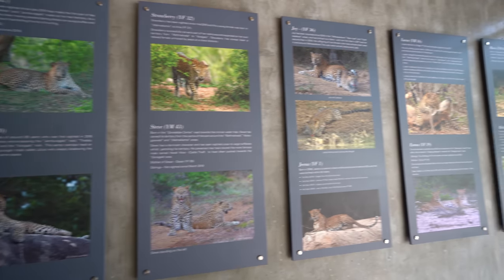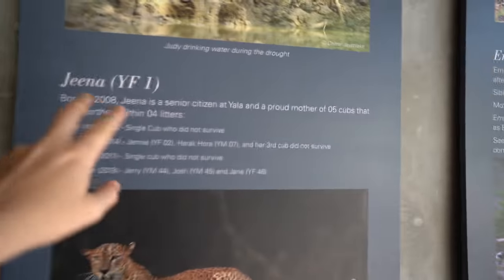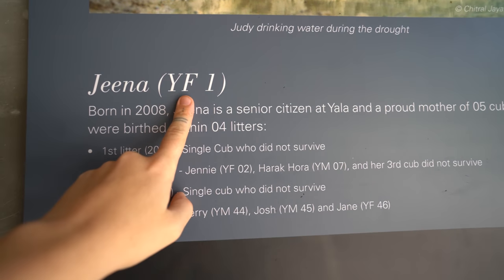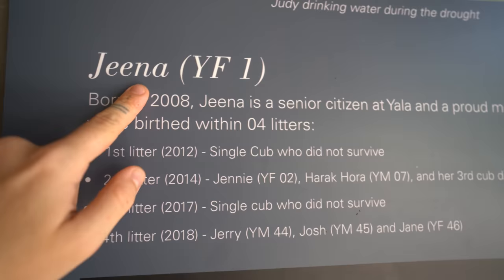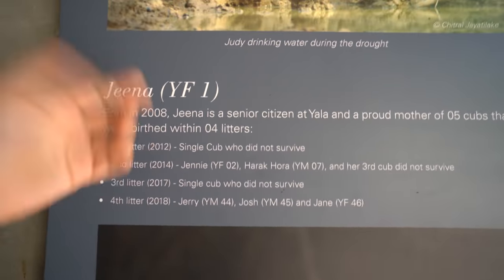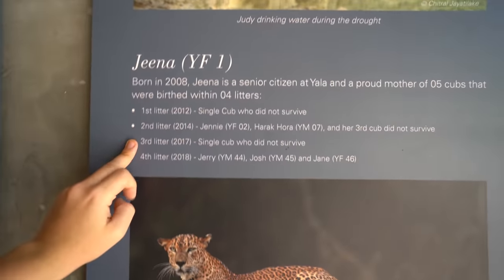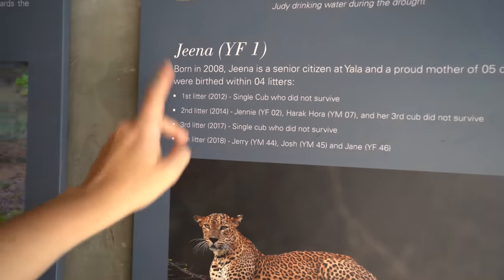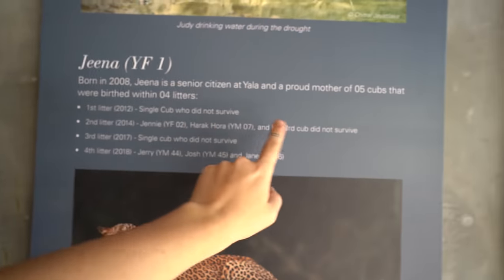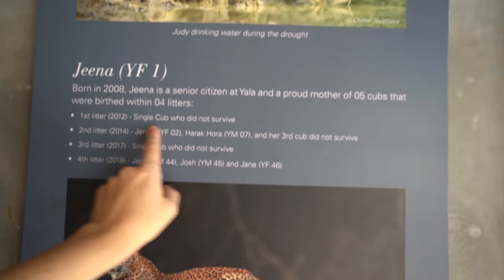This is a whole wall full of leopards that they've already identified. The leopards that are identified are given two names — the first is a scientific name and the second is a human name. The scientific one is easier for scientific purposes, and the human name is easier on drives — like saying 'this is Gina, she was born in 2008.' With identification, they can also track family lines; for example, every single cub in Gina's family except Harakura will get a name starting with J, so they know it's one family tree.